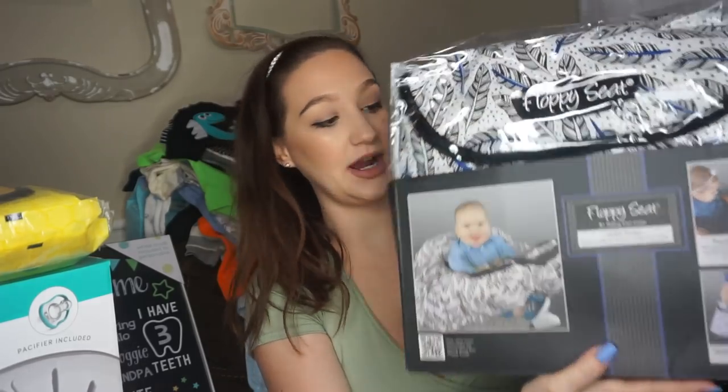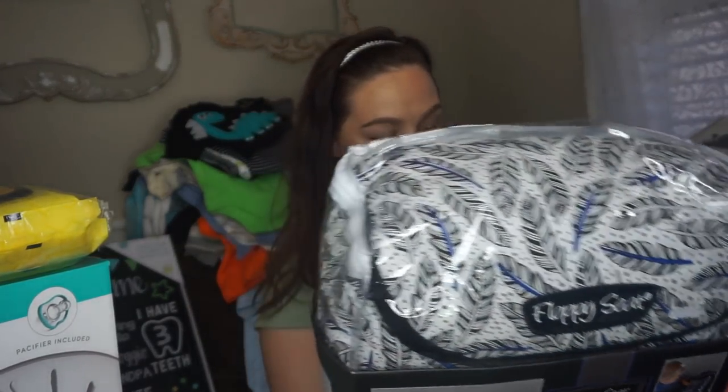Got a Floppy Seat — a grocery cart or high chair cover. I got these cute little boots from Crazy Eight — these were actually on our registry and someone sent them to us since they couldn't make the shower. If you register on Amazon, people can order your baby shower gifts and they'll be delivered straight to the address on your registry if they can't attend.